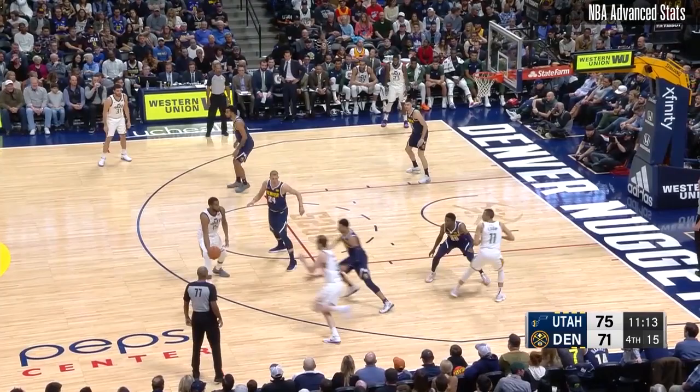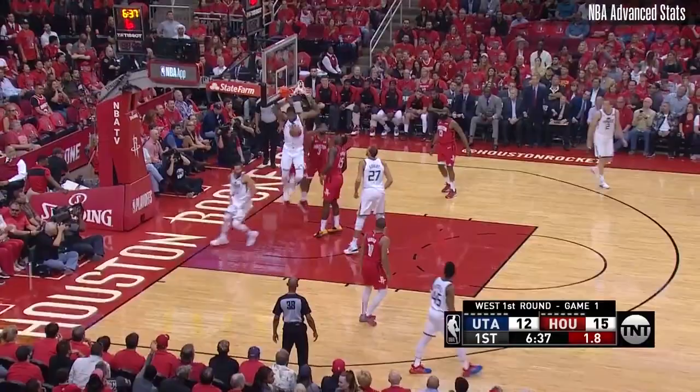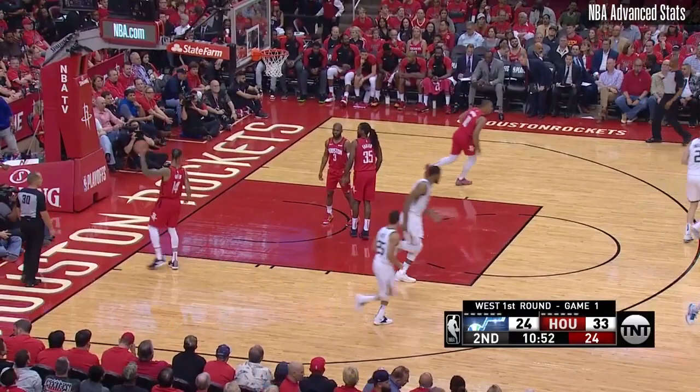Welcome home, Fave. One of the most beloved Jazzmen in recent history is back after a brief sabbatical in New Orleans. Derek Favors, the longtime Jazz mainstay who came to the franchise as a 19-year-old all the way back in 2011, is more than just a familiar face. He's an answer to several of the major issues that plagued this team last year, and raises both the floor and ceiling for Utah. Let's look at just how he'll do so.